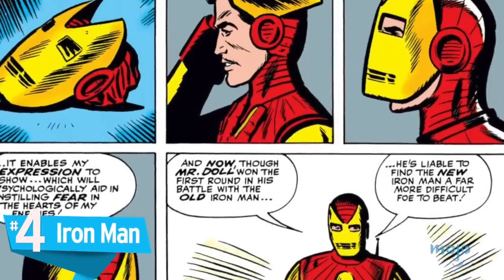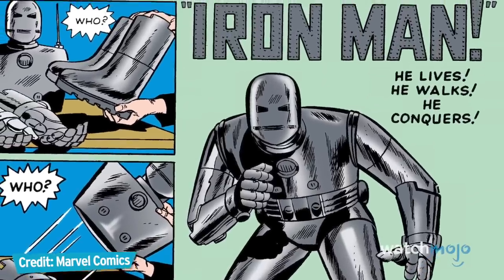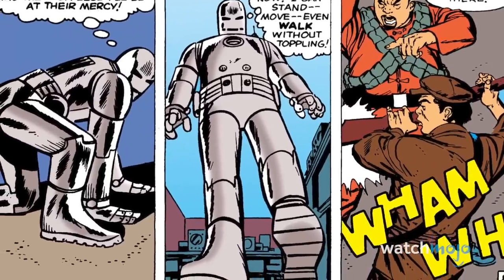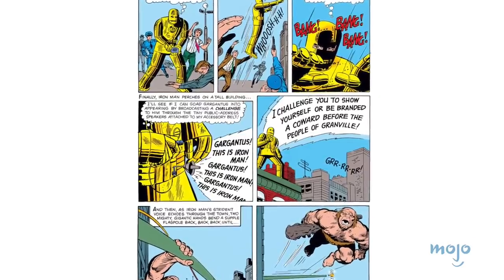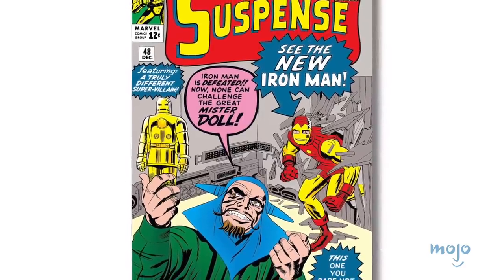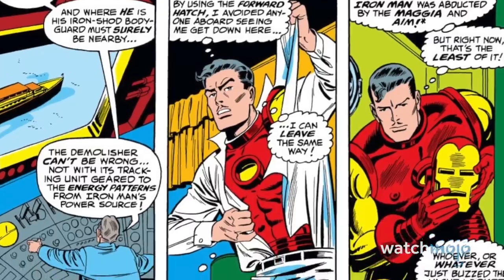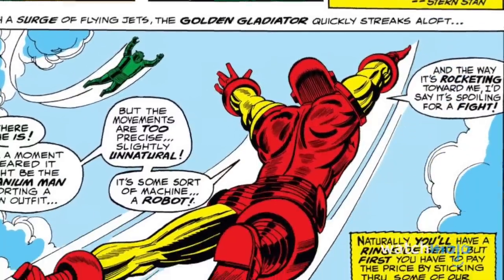Number 4: Iron Man. Iron Man's original armour didn't exactly scream cutting edge. Constructed in a Vietnamese prison camp, Tony Stark's first suit was bulky and slate grey, with little of the sleek polish his later suits would possess. By his second issue, Tony made the first step towards progress by painting his suit gold to give it a more heroic look. However, it wasn't until his ninth adventure in Tales of Suspense number 48 that we got our first glimpse of the iconic red and gold armour. It was this model which had the most influence on Iron Man's armours to come and solidified itself as Shellhead's classic look.